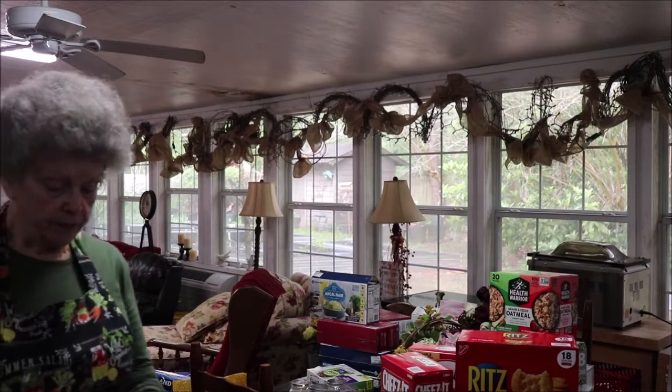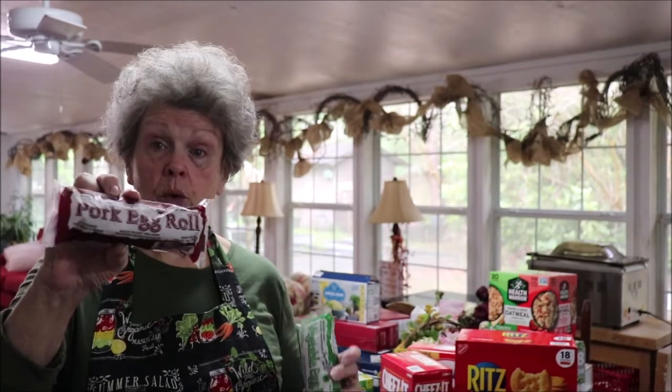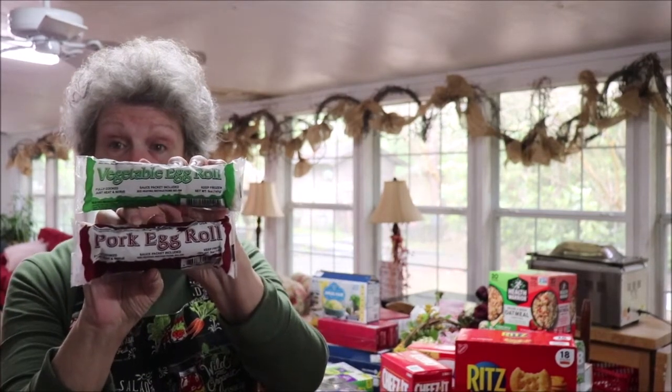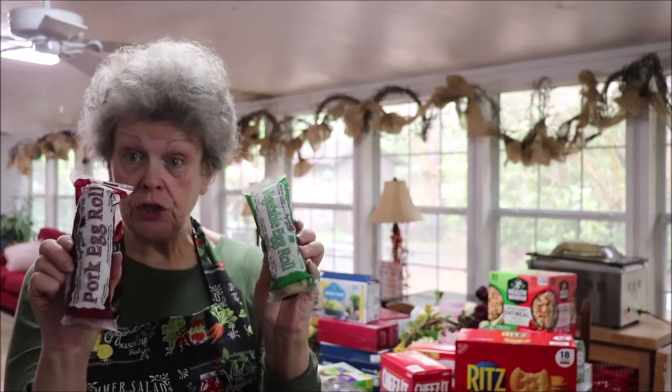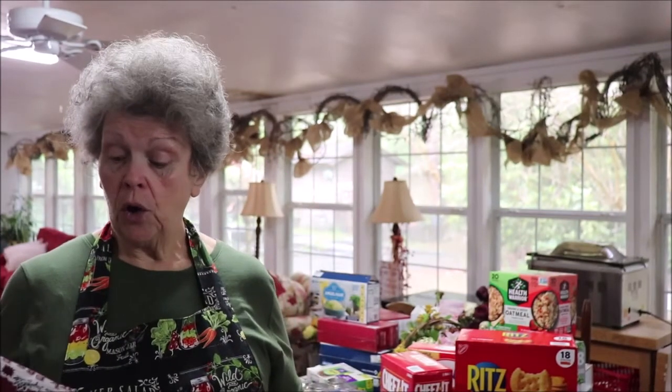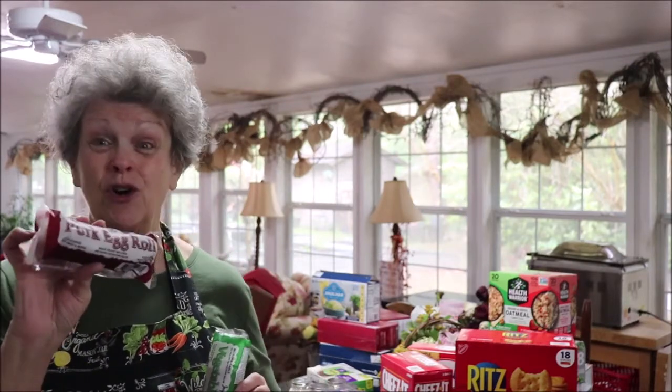Dollar Tree also has these egg rolls for a dollar twenty-five a piece. I bought vegetable, pork, and I think one more is shrimp. These are very good — you can bake them in your air fryer or deep fry them. For one dollar and twenty-five cents they are delicious.